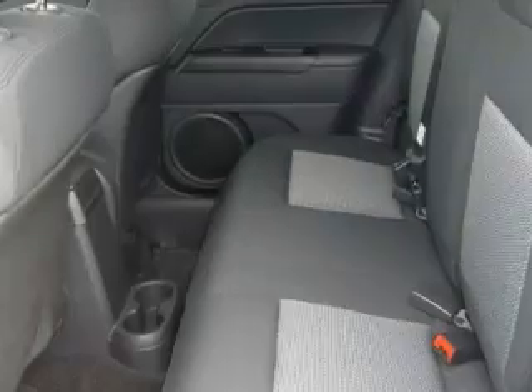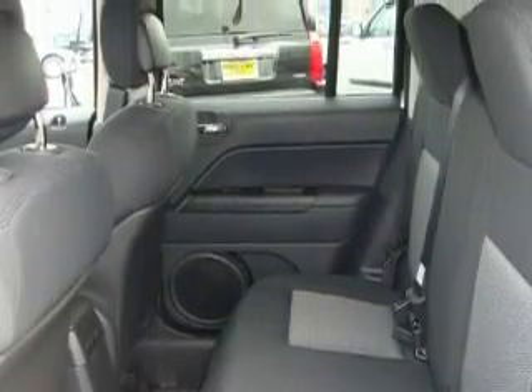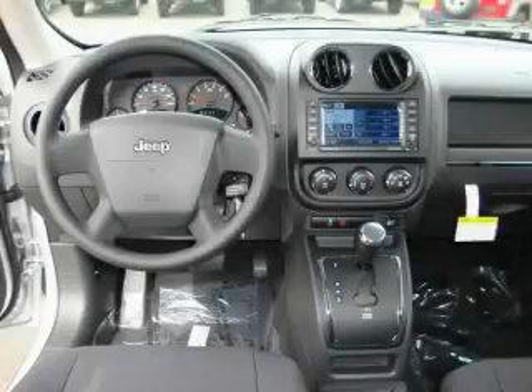This Jeep features air conditioning, a tilt steering wheel, an MP3-ready stereo system, satellite radio, and this automobile's stylish design always looks great.